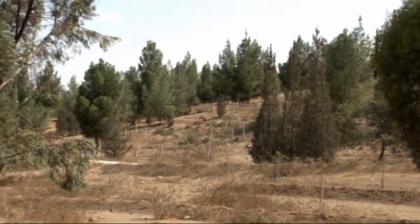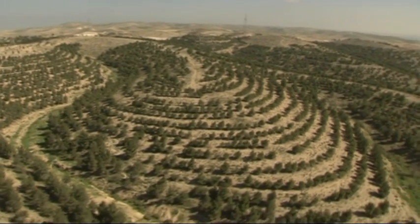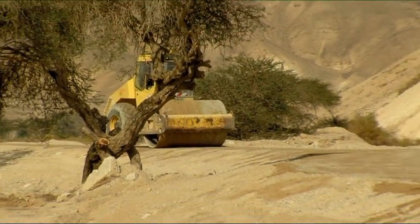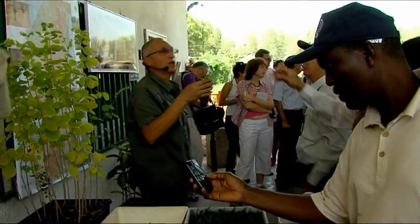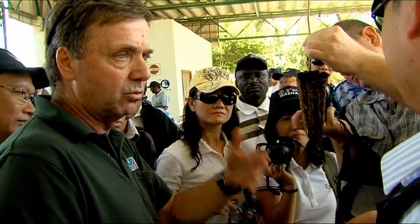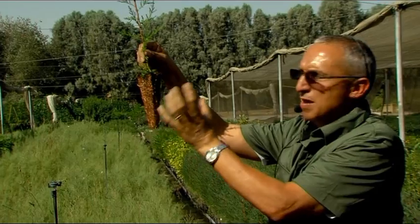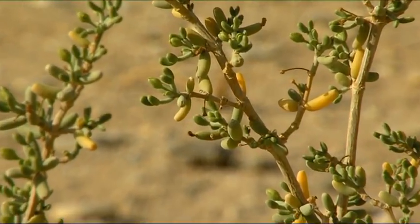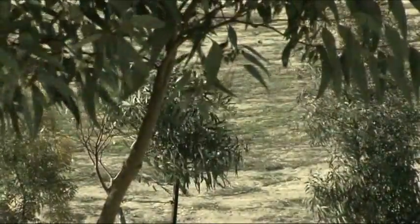A desert forest requires constant attention and maintenance, which is expensive. KKL-JNF invests great resources in combating desertification and also shares its professional expertise with many countries that are mired in their own arid regions. Vision, creative thinking, technology, determination, and friends all over the world have helped KKL-JNF make the desert bloom.